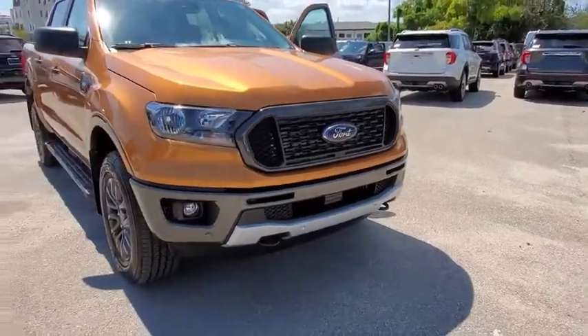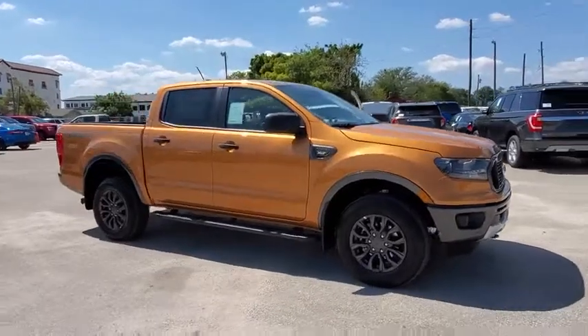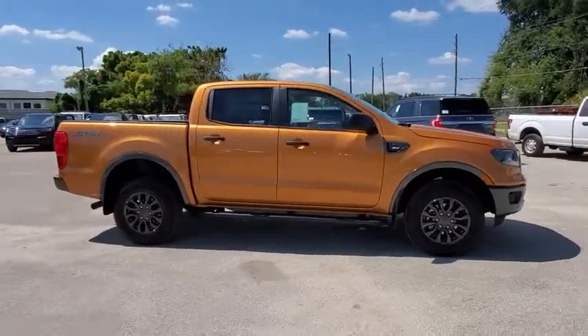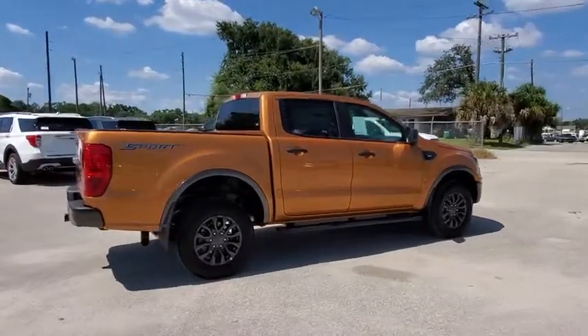Looking for the right vehicle? Check out the 2019 Ford Ranger. Tough inside and out, Ranger proves it's metal. This vehicle has less than 100 miles. Here are some of this vehicle's great options.